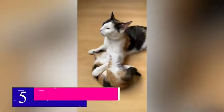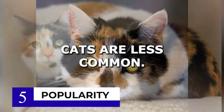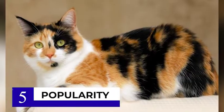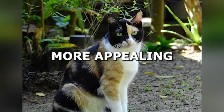Number 5 on our list is the difference in popularity. Calico cats are one of the most popular cat breeds, while tortoiseshell cats are less common. This may be due to the fact that calico cats have a more distinctive appearance, which makes them more appealing to cat lovers.